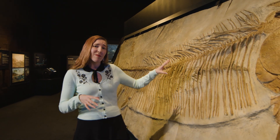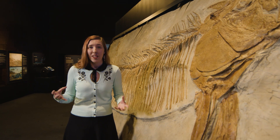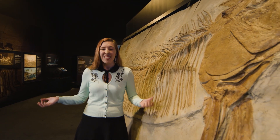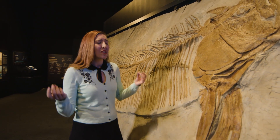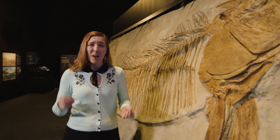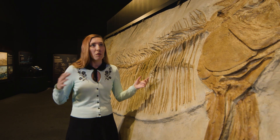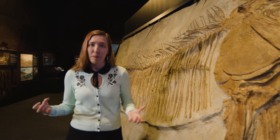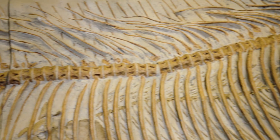We know about these animals because of fossils. Fossils like this are made of rock. An animal dies, falls to the bottom of the ocean and is covered with lots of dirt and sand and mud, which then over thousands and thousands of years turns into rock and the bones themselves turn into rock as well. Now because rock is super heavy, most of the things we have in this exhibition are replicas or copies, and this allows us to see fossils from all around the world.